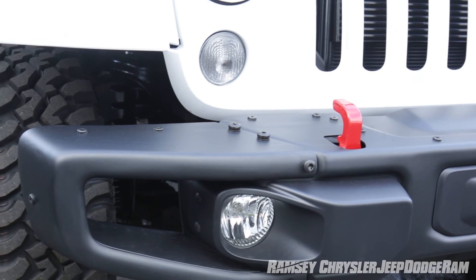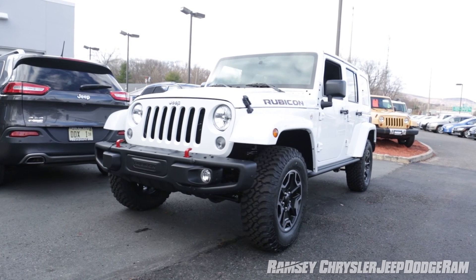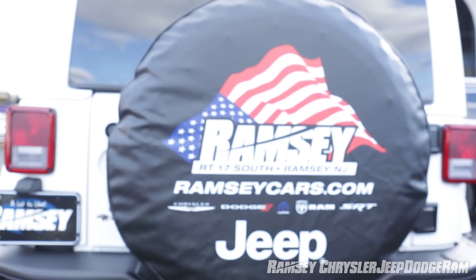I would like to thank you for spending a few moments with me to talk about the all-new Jeep Wrangler Unlimited, and invite you to stop into the showroom and take one for a test drive yourself. Ramsey Chrysler Jeep Dodge Ram — the home of real people and real deals.